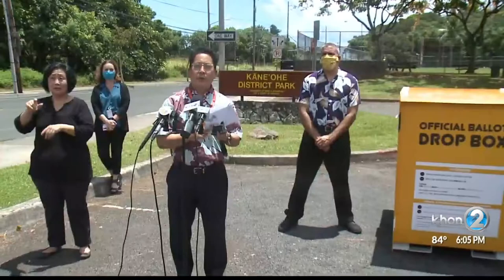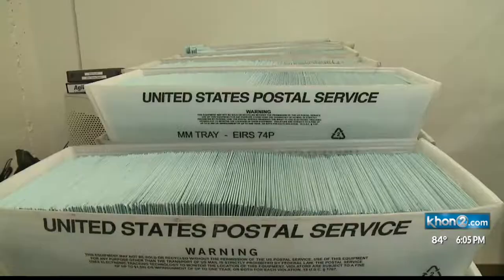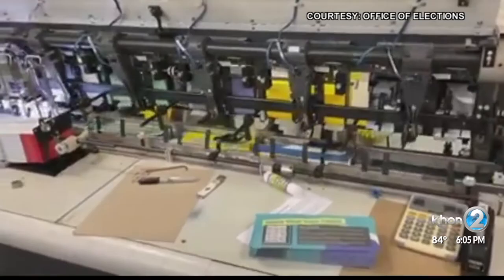Return postage is covered — you don't need a stamp in order to return your ballot. They're advising putting it in the mail by August 3rd. The ballot has to be in hand at the county offices, not just postmarked.